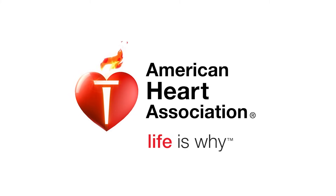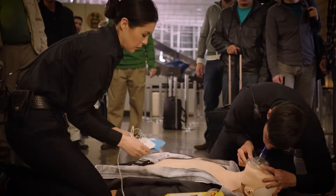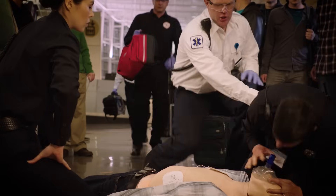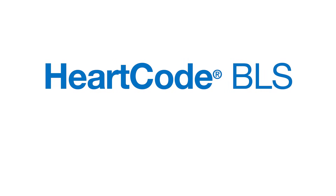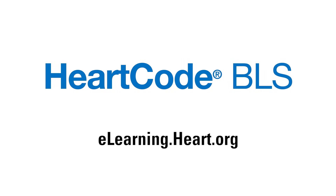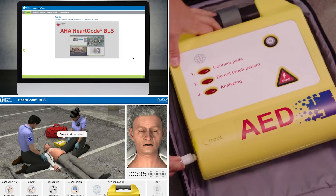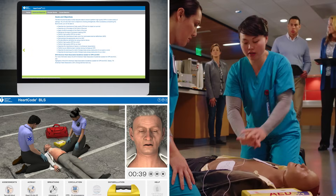At the American Heart Association, life is why. We are dedicated to training millions of people in life-saving CPR, first aid, and emergency cardiovascular care. That's why we've developed HeartCode BLS, a comprehensive course that blends online and instructor-led training to provide enhanced knowledge and psychomotor skills for CPR and ECC.